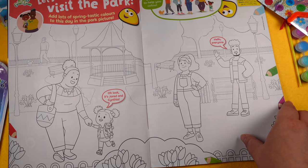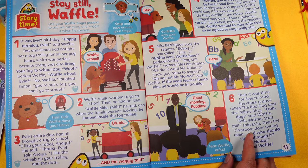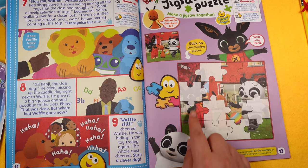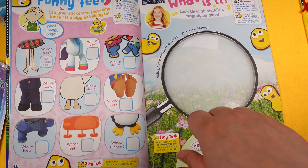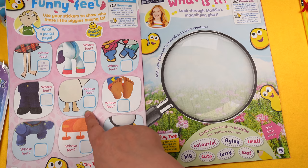On the next page there's 'Stay Still Waffle' — use your Waffle finger puppet to act out the story and wiggle when he speaks. Then you can do a jigsaw using stickers to fill in the puzzle pieces. Next up is 'Funny Feet' — use your stickers to show who these little piggies belong to. I can guess that's Ubercorn, Kitten, Pup, and Duck... though I'm a bit stuck on one of them.